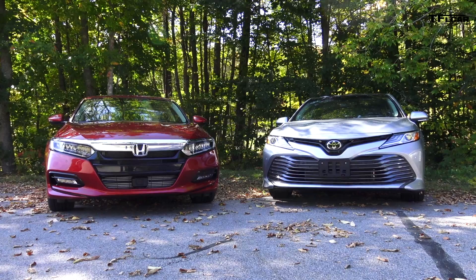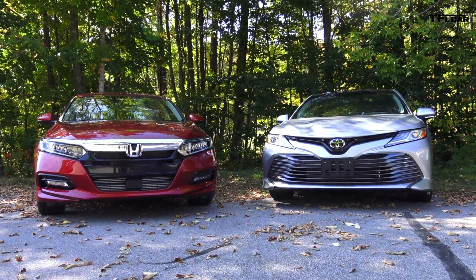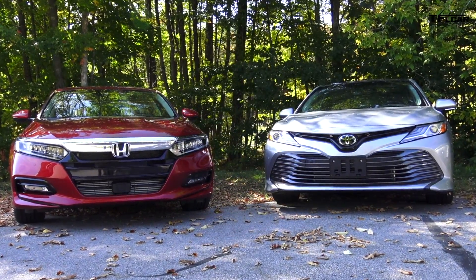Both the Camry and the Accord are built in the United States. The Camry is built in Kentucky and the Accord is built in Ohio.